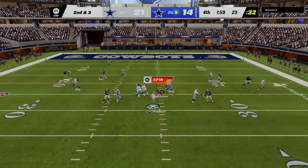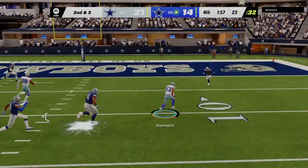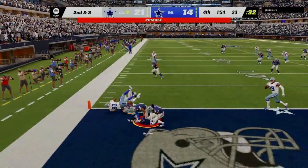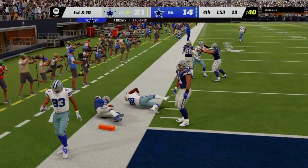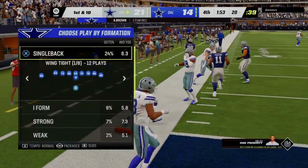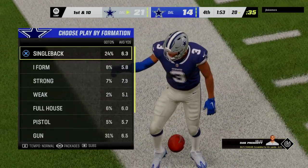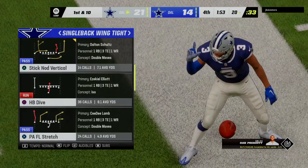Prescott throws on second down — on the slant he finds Washington — oh no, he lost the football, it's picked up by the Cowboys. They were hoping to get down there, get the score, and get this thing into overtime. How deflating — absolutely. Let's face it, that's a crushing turnover late in the fourth.